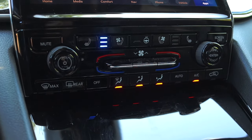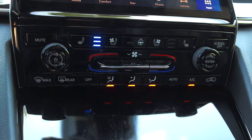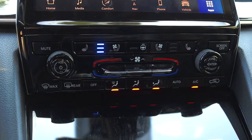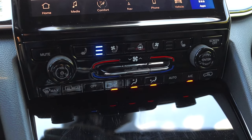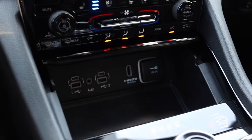The Grand Cherokee 4xe has physical climate controls, which was always one of my biggest issues with Chrysler, Jeep, and Dodge products — the lack of physical controls. Having them here is fantastic. If you have gloves on and you're working outside, you're going to be able to hit all this stuff because touch screens aren't really responsive with gloves on.